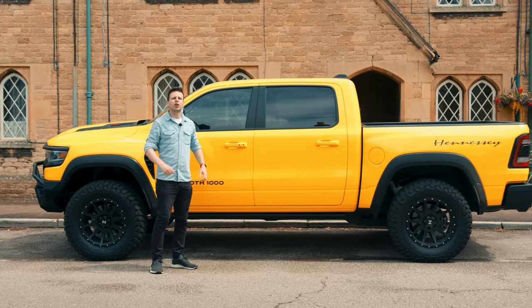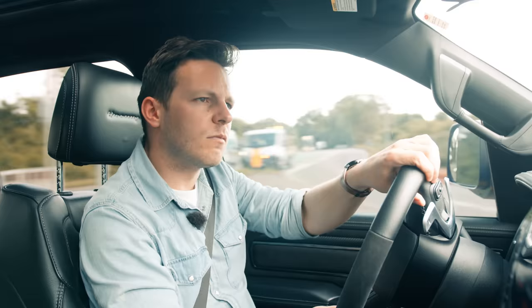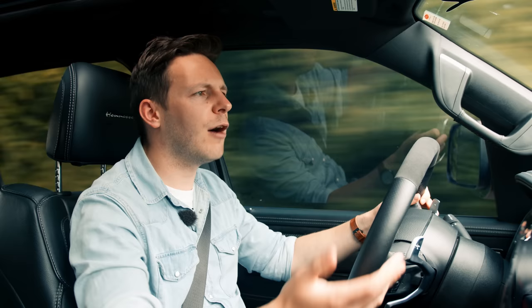Out here you need to know that your vehicle can look after you. Yeah, that ought to do the job. So allow me to introduce today's vehicle of choice: a Dodge Ram TRX.